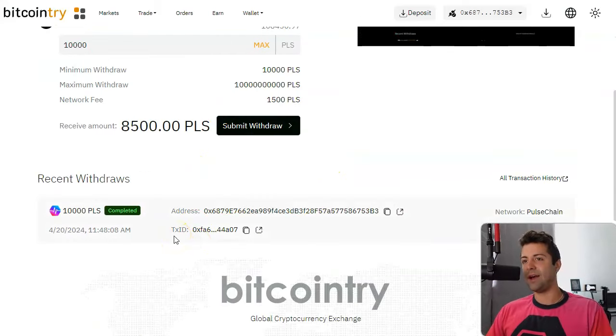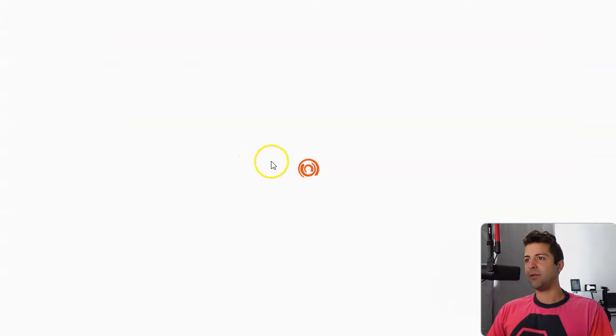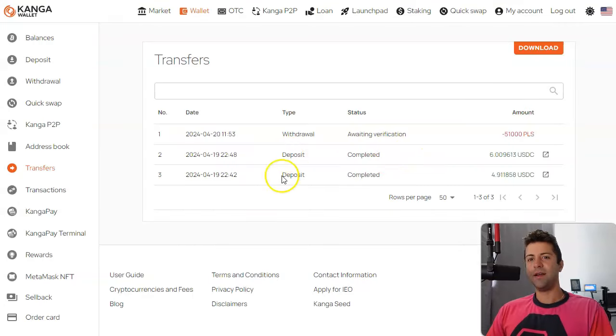But look, anything can happen — this site could go down. They could give any arbitrary reason to shut you off. I don't know how long this Kanga withdrawal is going to be pending for. I'll wait till it finishes and then in the description of the video I'll tell you how long it took, so you can decide whether or not you actually want to do this method.